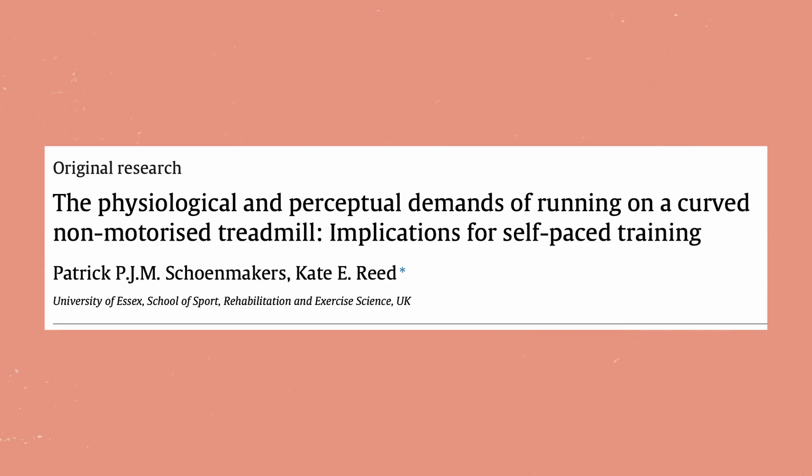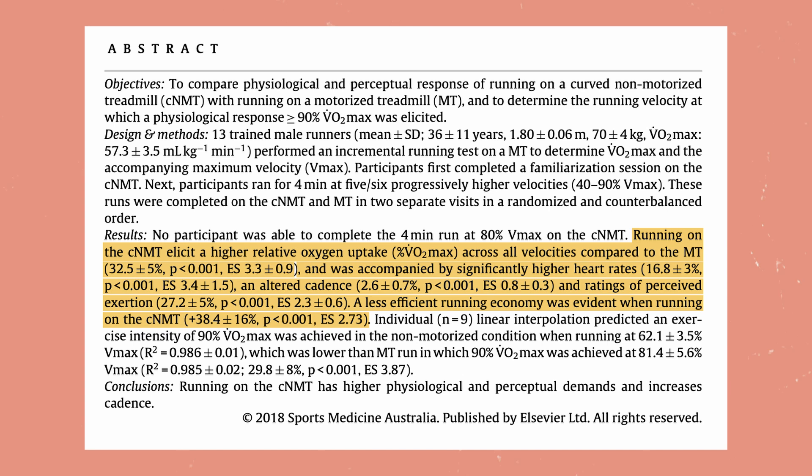The first study I want to look at is by Schoenmaker and Reed — we'll put the citation here for you to see. It's called 'The Physiological and Perceptual Demands of Running on a Curved, Non-Motorized Treadmill and the Implications for Self-Paced Training.' This study wanted to look at how people can self-pace using these treadmills. I'm a big fan of RPE and self-perceived based intensity training for both lifting and running, and your ability to do that might be affected by these treadmills — that's what the study wanted to look at.